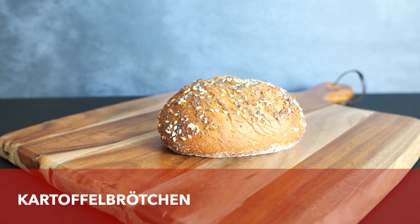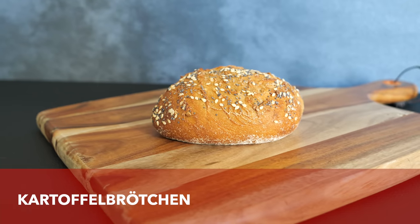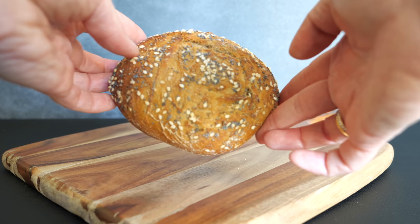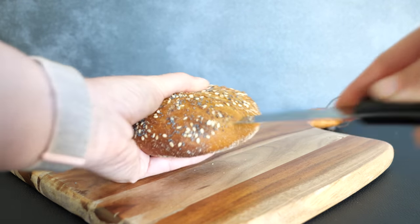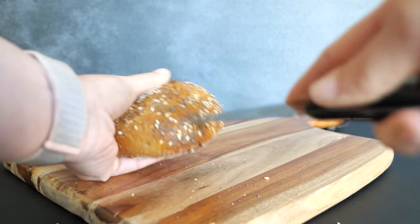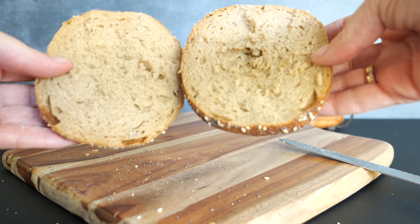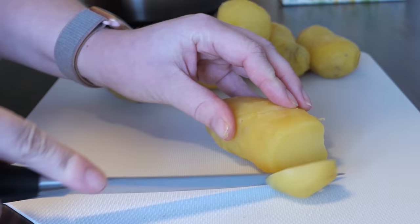Another thing Germans make from potatoes is the potato bread roll called Kartoffelbrötchen. As far as I know, those are made with the addition of potatoes or potato starch and can be made with different kinds of flour like rye or spelt, water, sometimes sourdough, sunflower oil, yeast, salt, and malt. The potato bread roll is one of my favorites because it's extra crispy on the outside and soft on the inside.